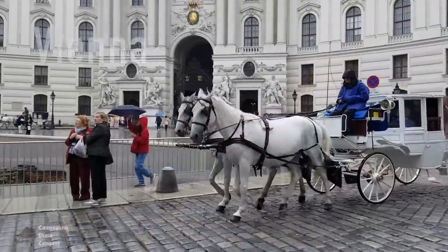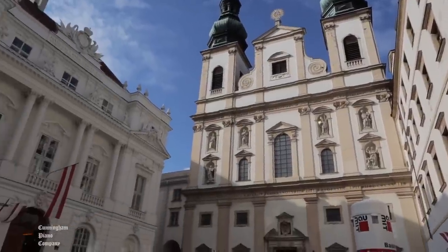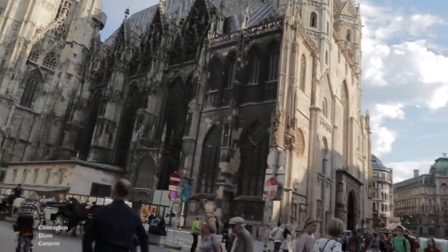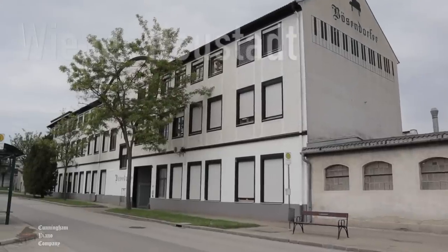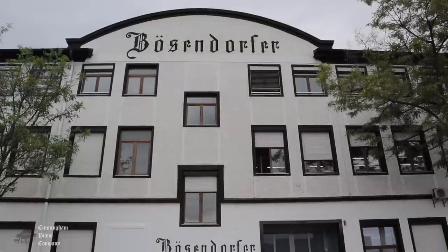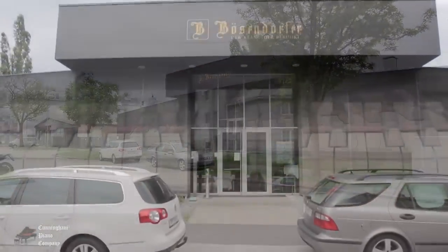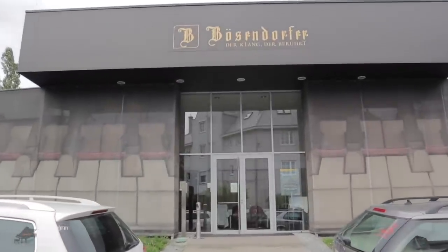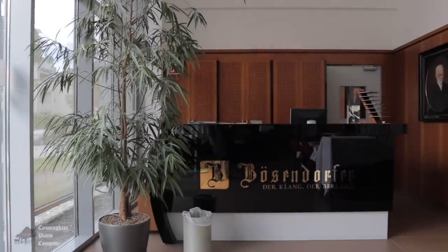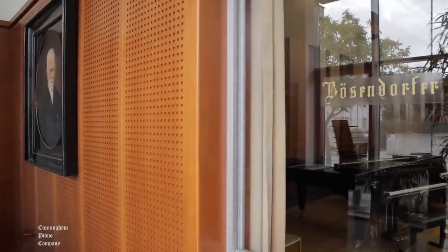This tour actually starts in the city of Vienna, the birthplace of Bösendorfer Pianos. Vienna is filled with historic architecture that was around during the time of Haydn, Mozart, and Beethoven. The Bösendorfer factory is located in Wiener Neustadt, a quiet suburb about 45 minutes drive south of Vienna. They've combined a beautiful new showroom selection center with their traditional factory, and their piano building techniques include tasks that have not changed in 200 years, combined with some of the most advanced computer-aided design technologies.